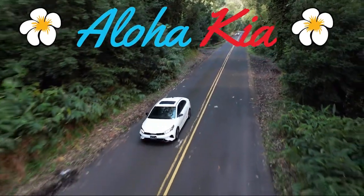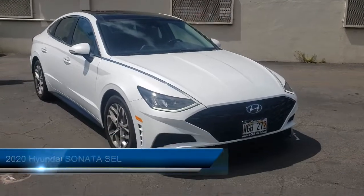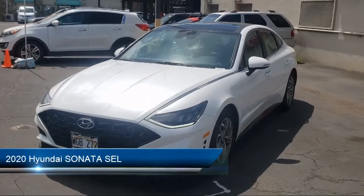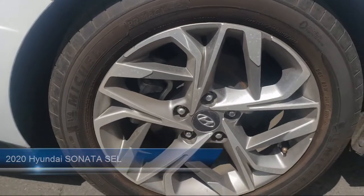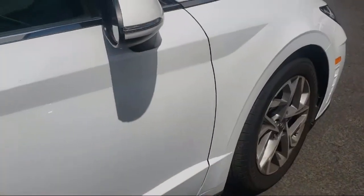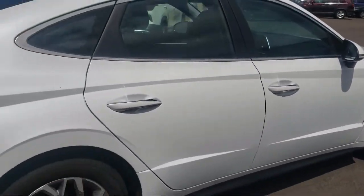Welcome to Aloha Kia. Here's a look at one of our great vehicles from our inventory. It comes equipped with distance pacing with traffic stop-go, hill holder control, electronic brake force distribution, rear collision mitigation, and lane keep assist with lane departure warning.